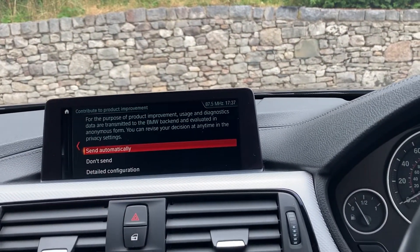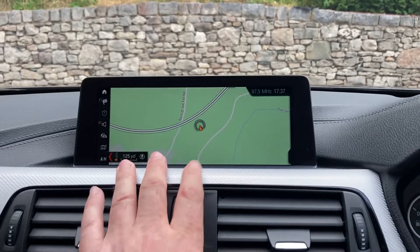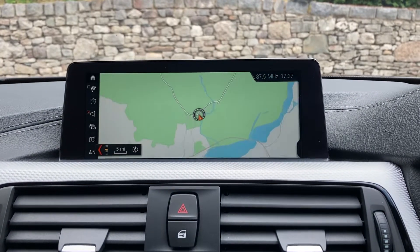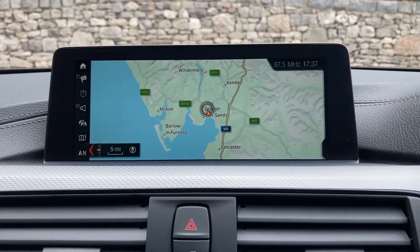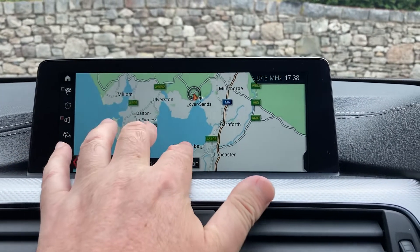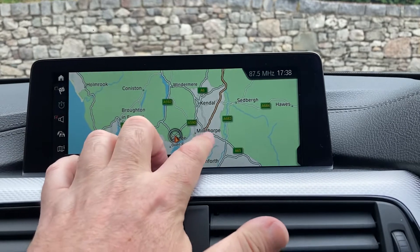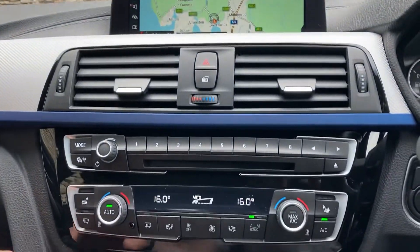It's got satellite navigation as standard — just press the map button there. It's the professional satellite navigation screen, so it's the larger 8.8-inch screen. Using the iDrive controller you can see we're located in the Lake District up in Cumbria, 10 minutes off junction 36 of the M6, just to the south of Windermere. Beautiful part of the world — if you're ever passing, feel free to call in.